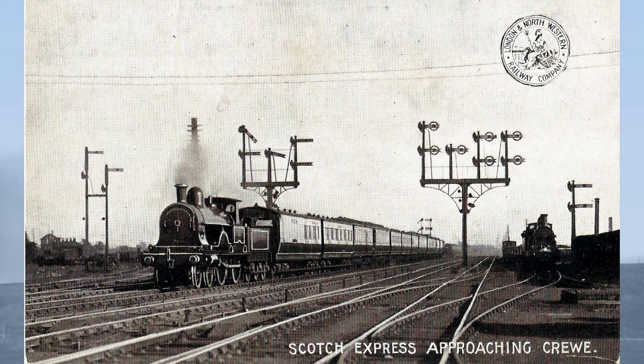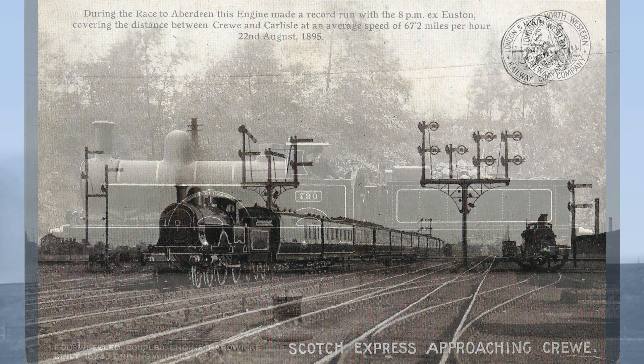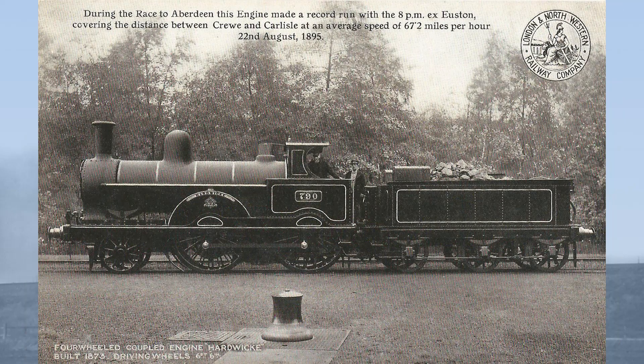But in June 1895, the West Coast party caused a sensation by knocking 10 minutes off their arrival time at Aberdeen. Then on the 1st of July 1895, the gloves really came off when the West Coast got their train into Aberdeen at 7.20am, knocking half an hour off their schedule and getting in before the East Coast. On the 15th of July, the West Coast caused a further sensation by announcing their train to Aberdeen would arrive at 7am. Hauling part of this train was Hardwick.